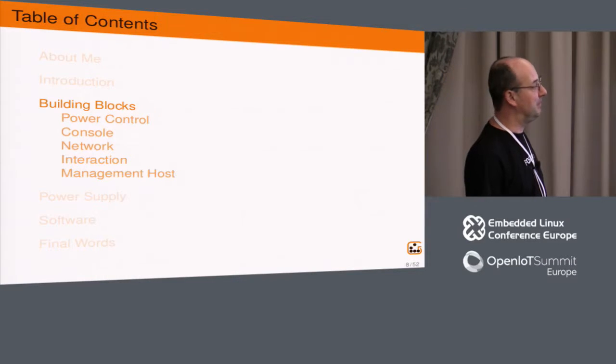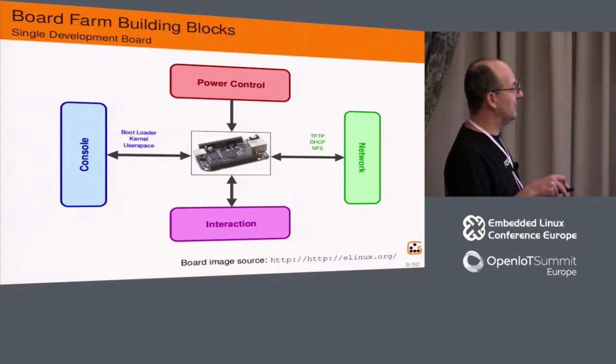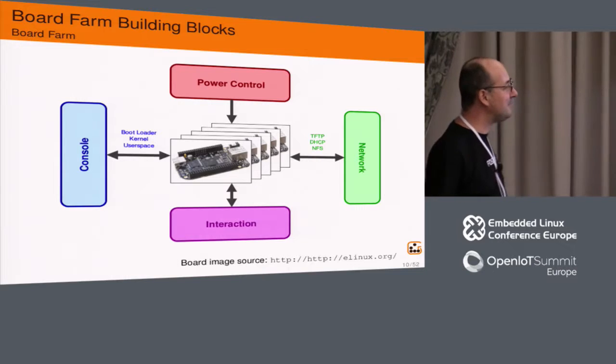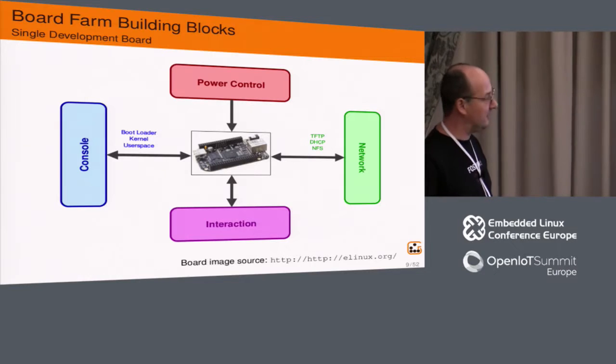Now I'll look at the building blocks of your board farm. If you just have one board, it's easy: you need to provide power, connect the serial console, connect it to the network, and then you have interaction — pressing buttons, looking at screens, and so on. If you have a board farm, it's almost the same; you just have more boards.